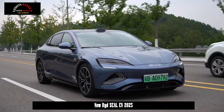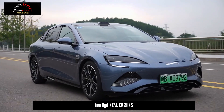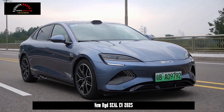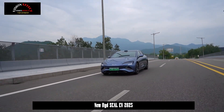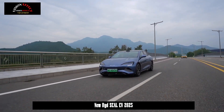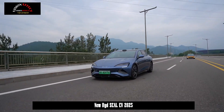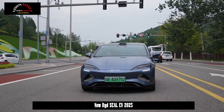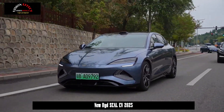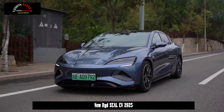In terms of battery life, the new Seal offers optional lithium-iron-phosphate blade battery packs with capacities of 61.44 kWh and 80.64 kWh. CLTC pure electric cruising ranges are 510 km, 650 km, 650 km, and 600 km for the four-wheel drive variant respectively. The new car supports a maximum charging power of 180 kW, requiring only 25 minutes to charge from 10% to 80% SOC. It also supports a maximum external discharge power of 6 kW, meeting outdoor camping and other needs.